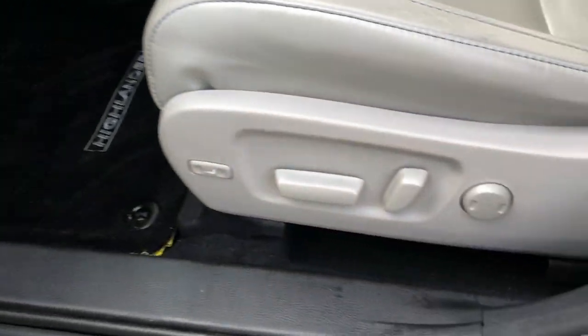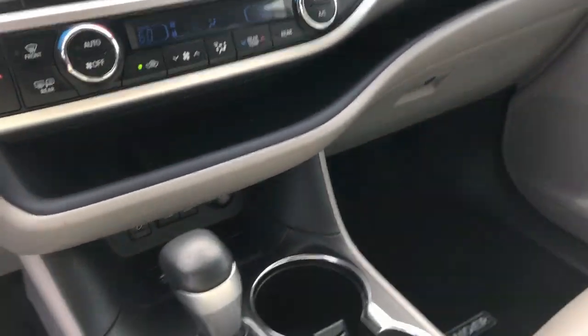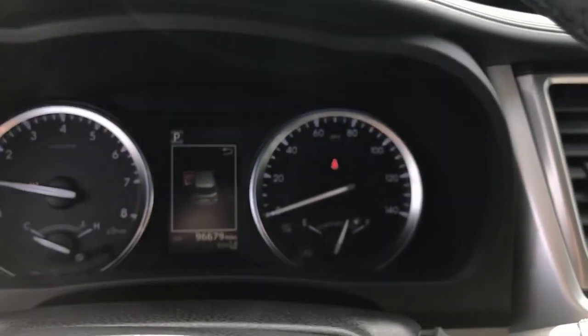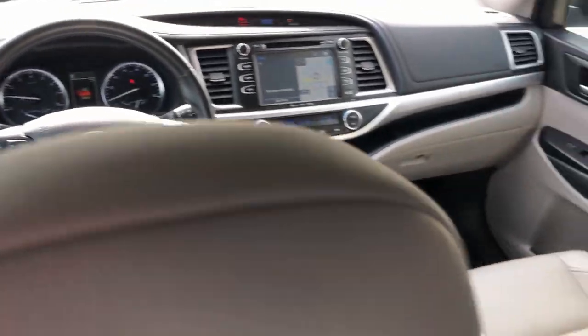The following are some of this vehicle's highlighted options: pre-collision system, lane departure warning, navigation system, keyless entry, sun/moonroof, power passenger seat, lane-keeping assist, power liftgate, satellite radio, backup camera.